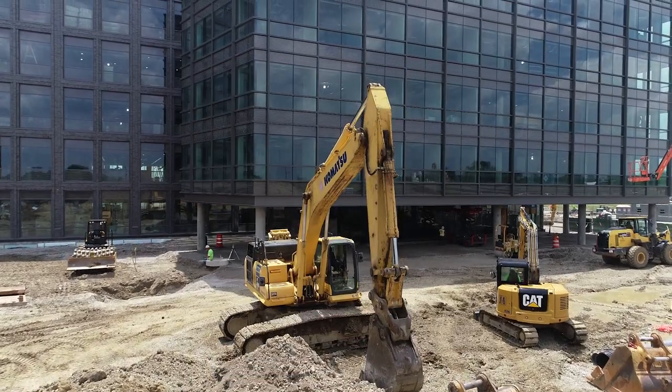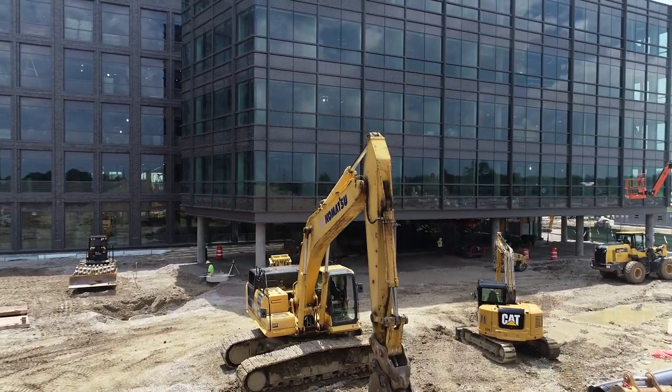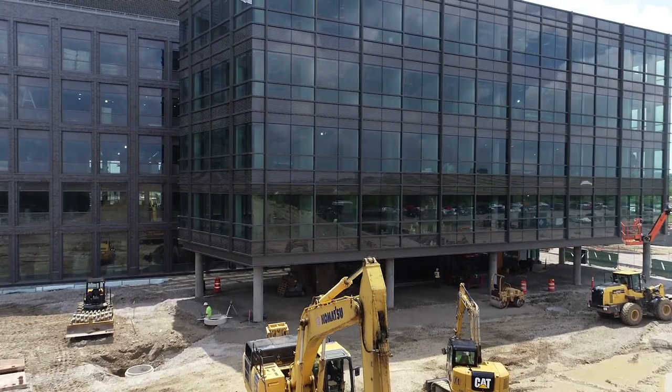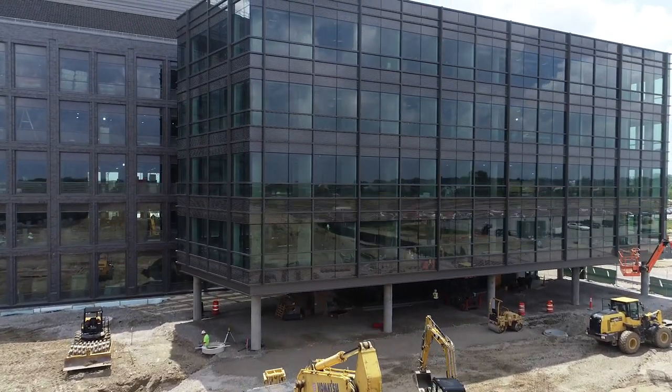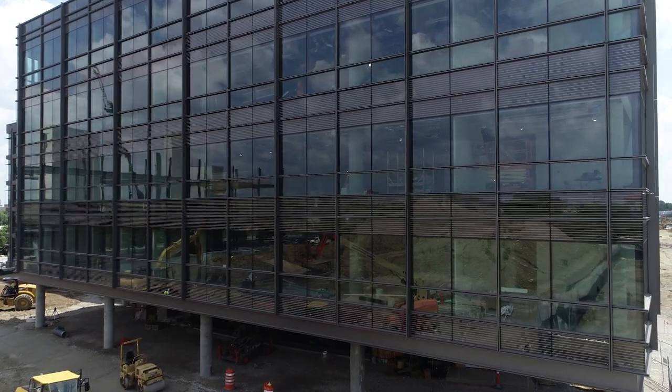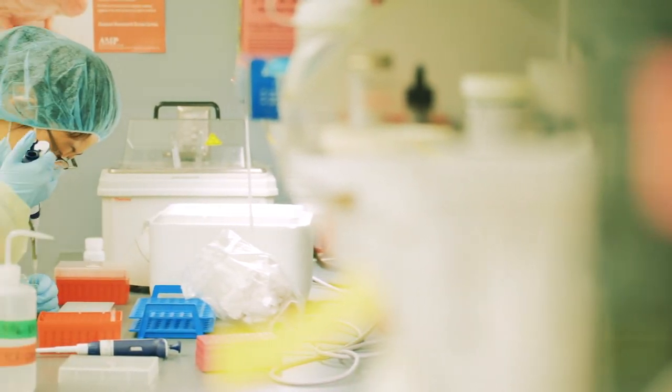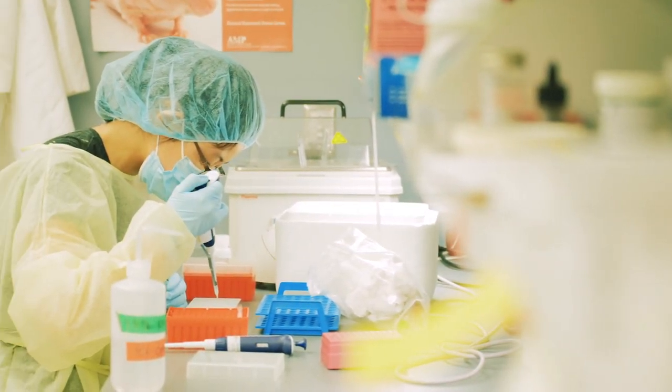The Interdisciplinary Research Facility is a 305,000 square foot building focused on recruiting, retaining, and performing incredibly complex research questions that will impact the community for the next 100 years. The new facility provides really a home base for the best and brightest faculty, staff, and learners from across all the different colleges at Ohio State.